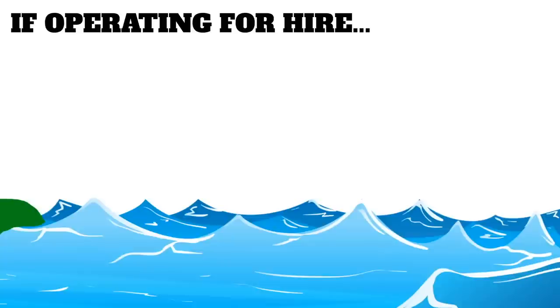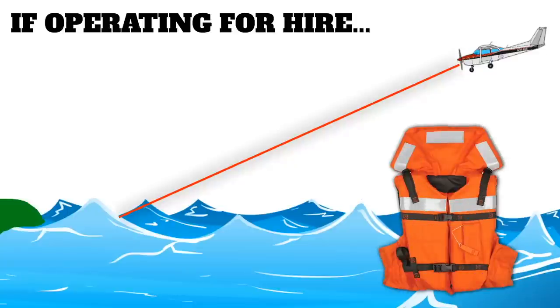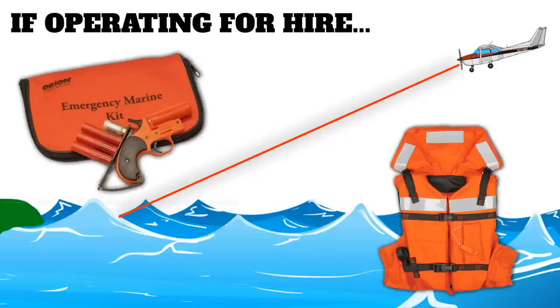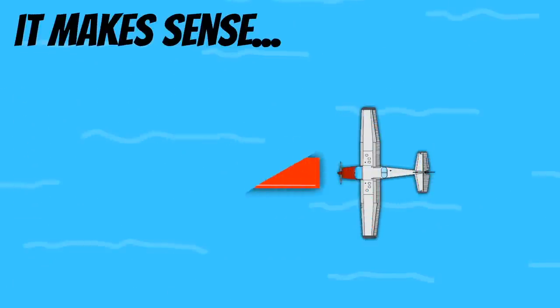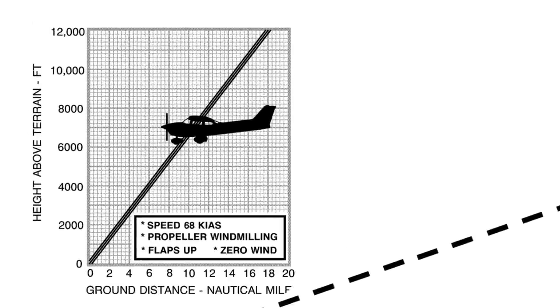If you're operating an aircraft for hire and you're going to be flying beyond gliding distance from the shore, you need to have approved flotation gear readily available to each occupant on the aircraft, and you also need to have at least one pyrotechnic signaling device aboard the aircraft. Even if you're not operating for hire, it would still be a good idea to follow this rule because no one ever plans on making a water landing.